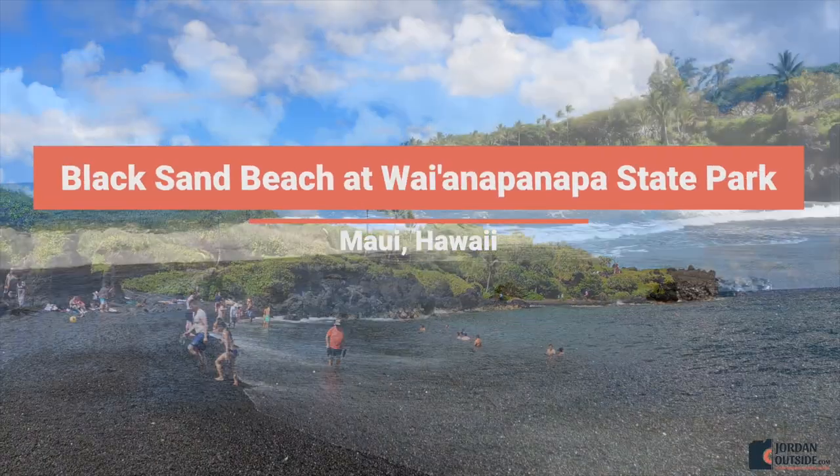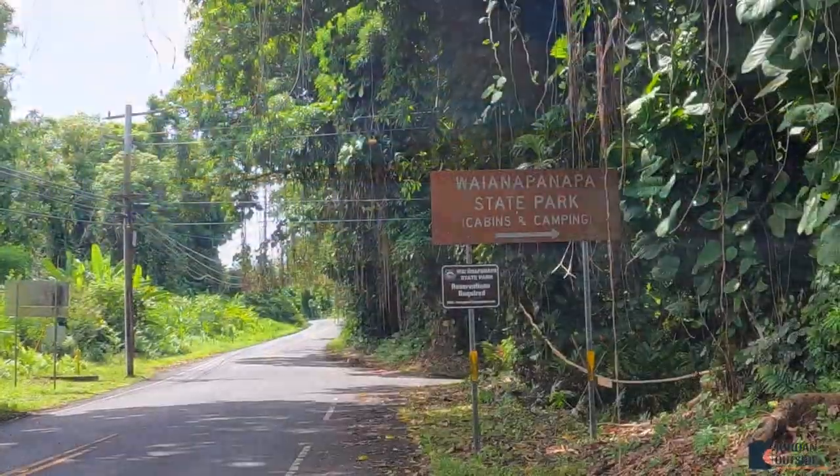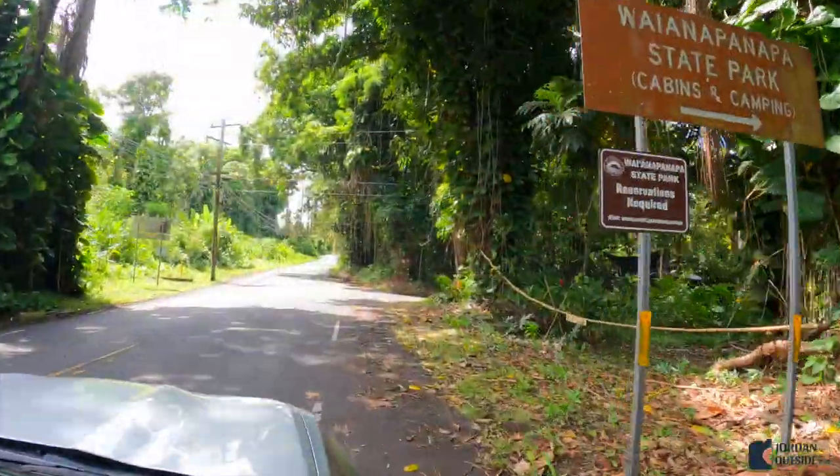We got to go to Black Sand Beach at Waianapanapa State Park. This used to be free but now you have to go online, make a reservation, and pay — but it's definitely worth it.